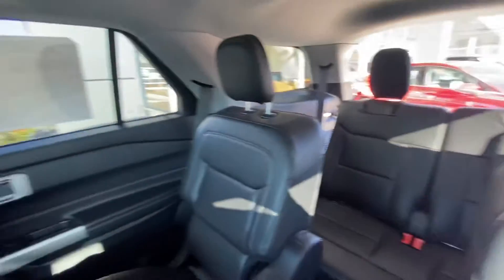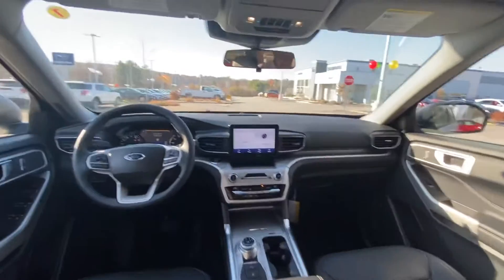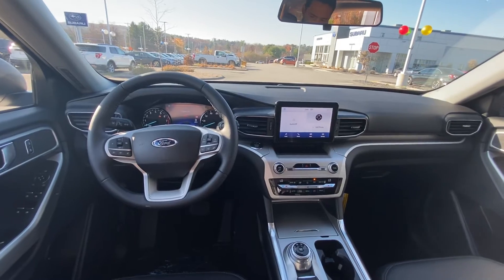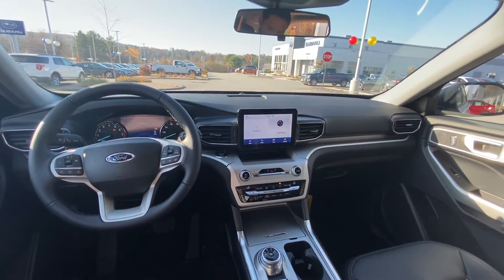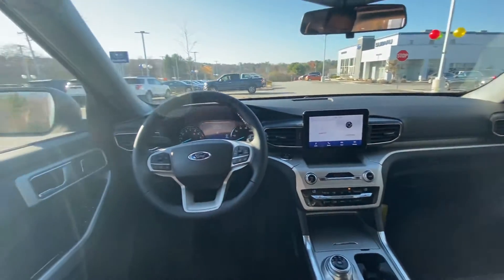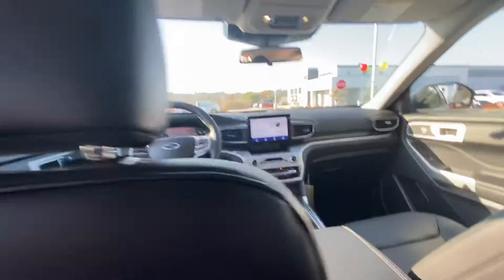It's got a dual-panel panoramic sunroof. This is the loaded XLT package — you also get heated seats and a heated steering wheel. This particular one is at AutoFair Ford of April.